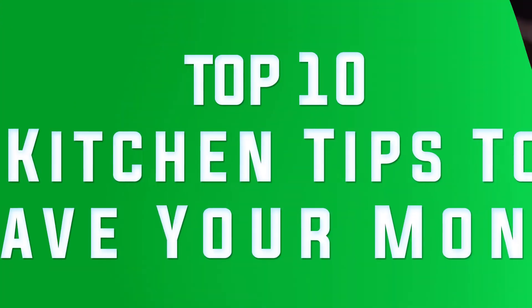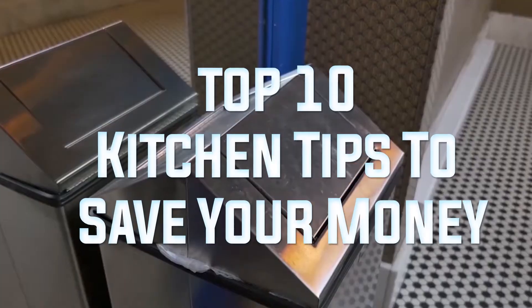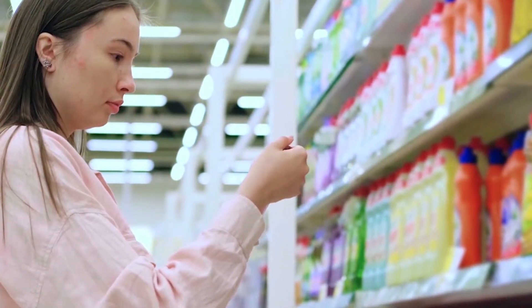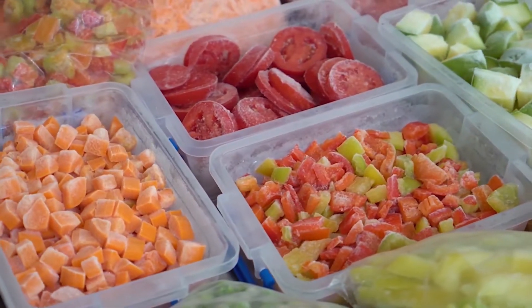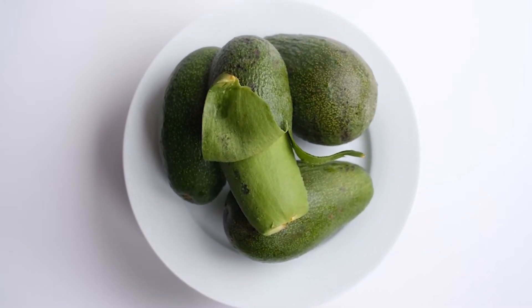Hey everybody, welcome to Frugal Facts. Today we're going to go over the top 10 kitchen tips to save your money. Make sure to watch until number 1 because it's one of the most amazing saving tips I've ever seen. Make sure to subscribe to the channel so we can help you with saving tips regularly. Now let's get straight into the video.